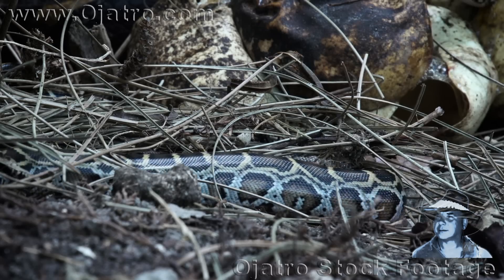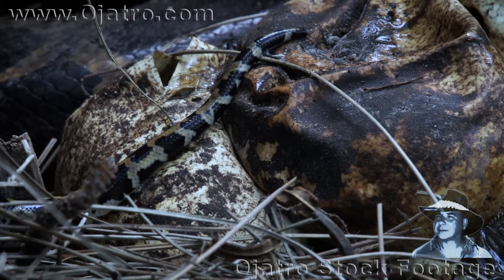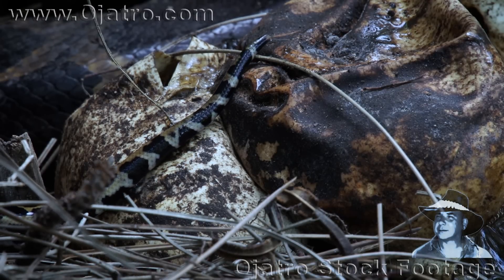They are on their own now, but before hunting down their first prey, all hatchlings will shed their skin within the next two weeks.